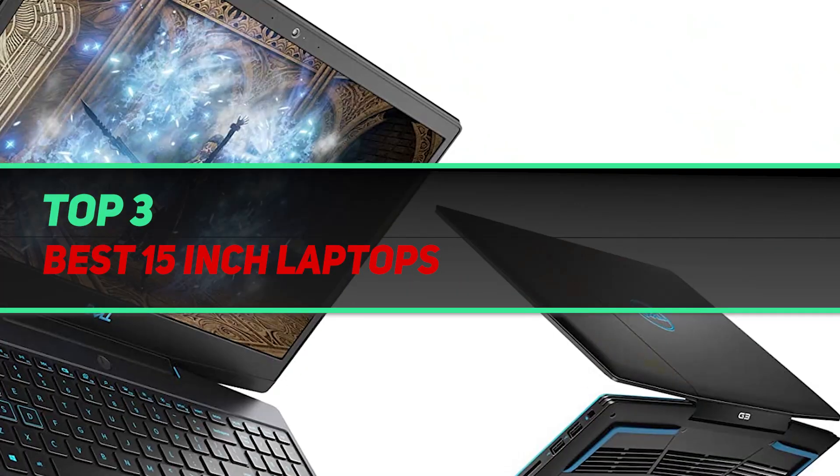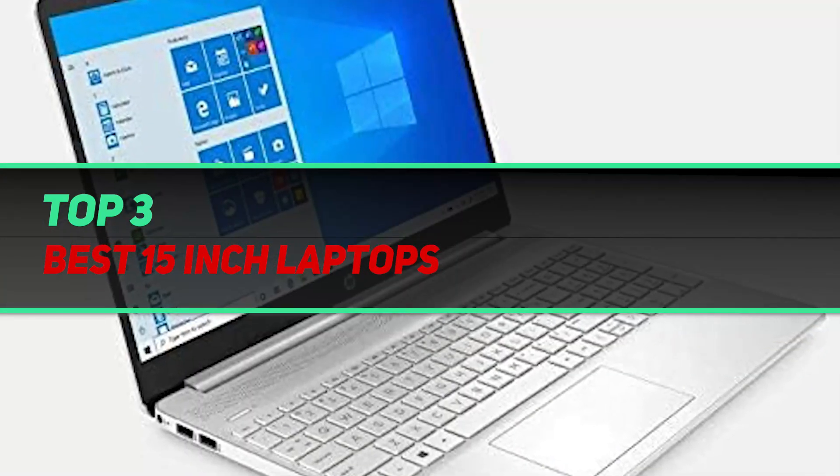Hi guys, welcome back to my channel. In today's video, we gonna check out top 3 best 15-inch laptops.